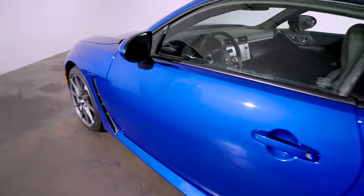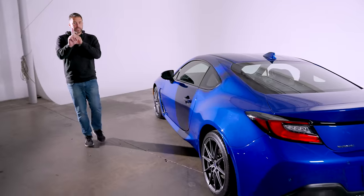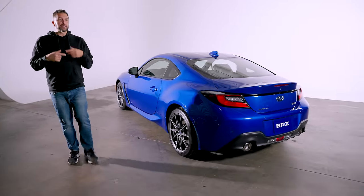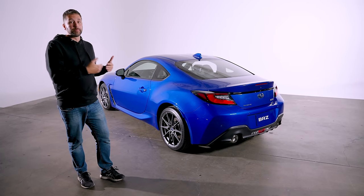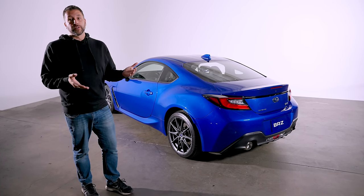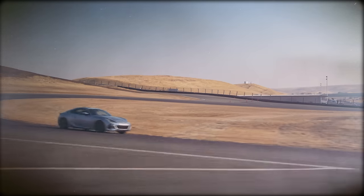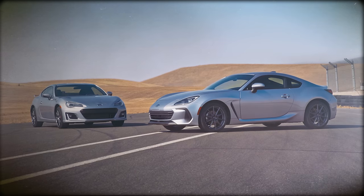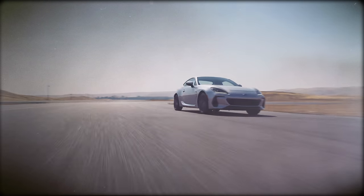Subaru calls this 2022 BRZ all new, and that's not entirely true, though it's not entirely false either. It's more than a makeover, but less than an entirely new car. It uses the old BRZ's basic platform with a new bigger engine and all new sheet metal. The BRZ looks like a Honda, an Acura, a Buick and a Porsche. It definitely doesn't look like the old BRZ. It's still a joint effort between Toyota and Subaru, so there will be a Toyota version.